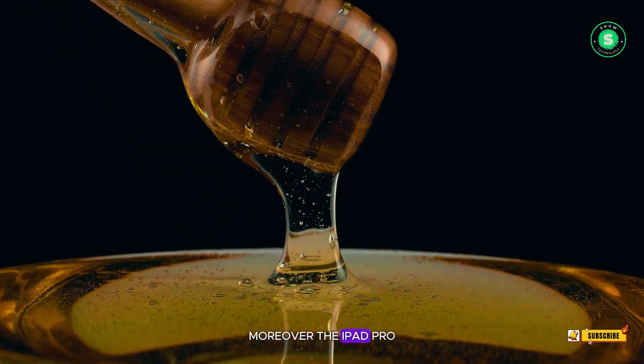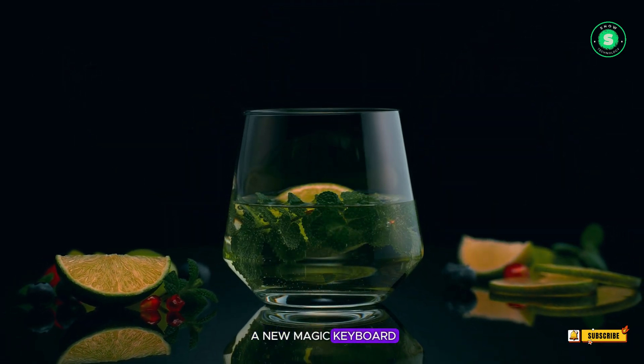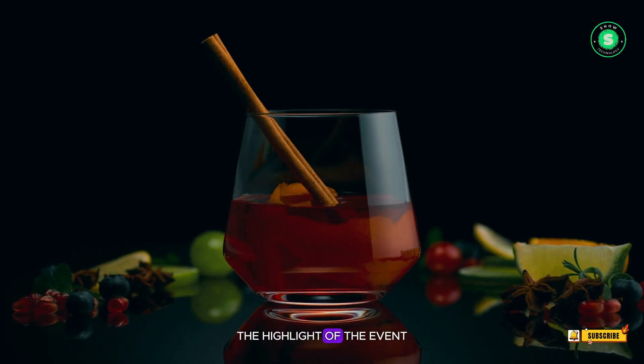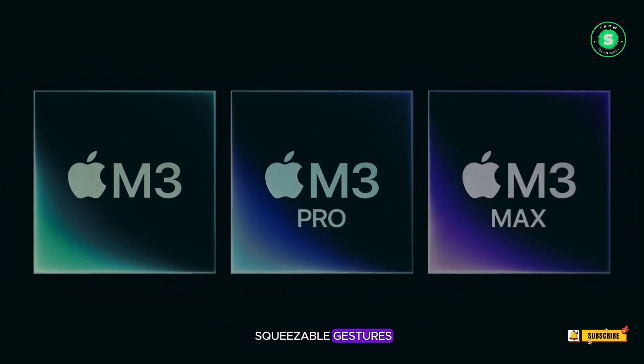Moreover, the iPad Pro is expected to be powered by Apple's latest M4 chip and includes support for a new Magic Keyboard, transforming it into a productivity powerhouse. The highlight of the event could be the unveiling of a new Apple Pencil 3, featuring haptic feedback and squeezable gestures.